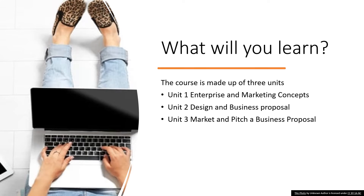So what will you learn on this course? Well, it's made up of three units. The first one, Enterprise and Marketing Concepts, is all the background information and makes up 50% of the course, and that is tested by an exam. The second unit is a real hands-on opportunity to get working on designing a business proposal, which the exam board sets. The third unit is all about marketing and pitching a business proposal — a fantastic opportunity to develop your communication and presentation skills.